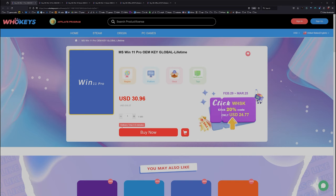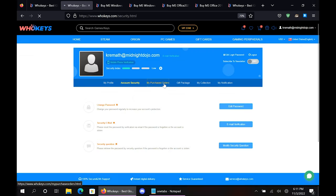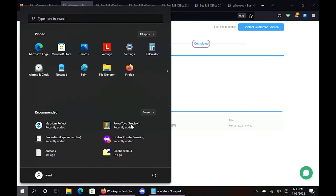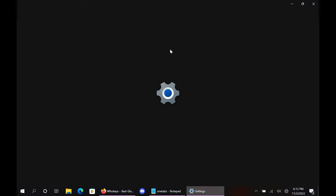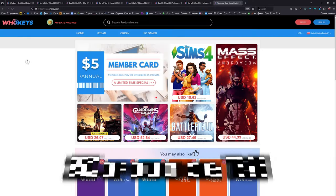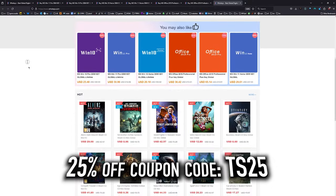As of right now, this Windows 10 Pro key will unlock Windows 11. We also have Windows 10 Home, Windows 11 you can buy directly, Windows 11 Home, and two flavors of Office. Once you're finished, click on your user account, go to your user center, click on my purchase orders, view keys and codes, and just copy and paste your key. Hit Start, type Activate, click on Activation Settings, paste it in there, click Next, and you will be activated. Head on over to WhoKeys.com to get yourself an OEM Windows key at a price that makes sense.